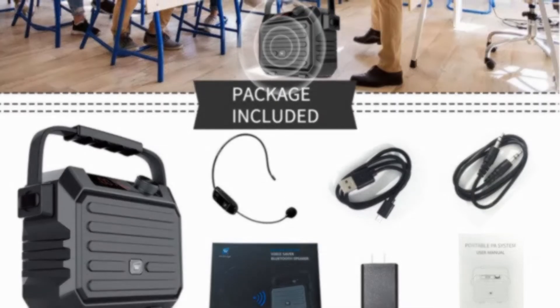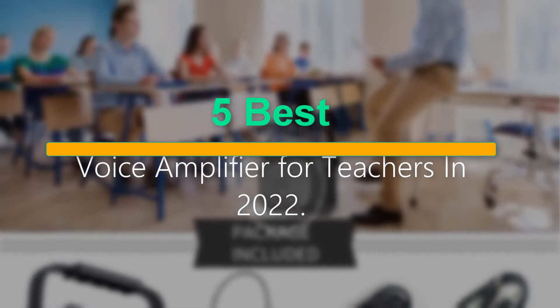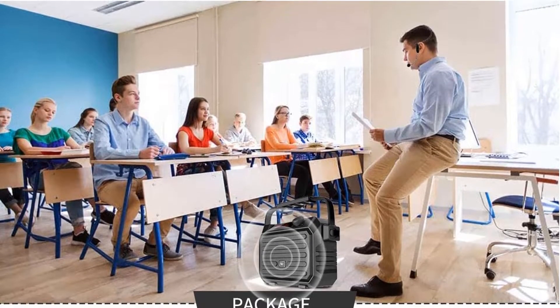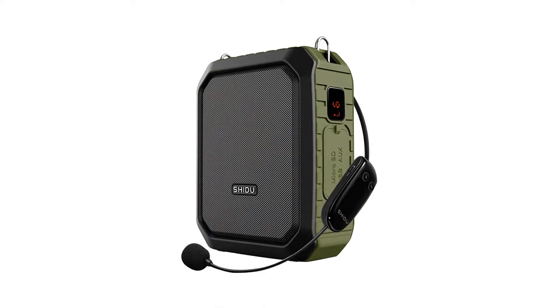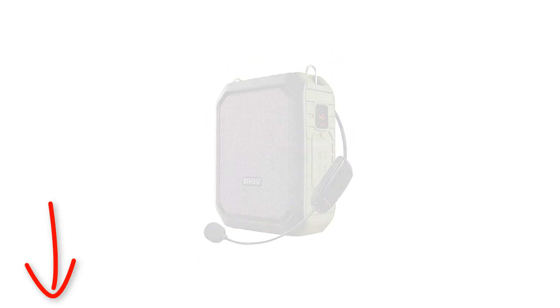Welcome to our new episode. In this episode we cover the 5 Best Voice Amplifiers for Teachers in 2022. I made this list based on my personal opinion, and I tried to list them based on their price, quality, durability, and more. If you want to see the price and find out more information about these products, you can check out the links down in the description. Let's start the video.